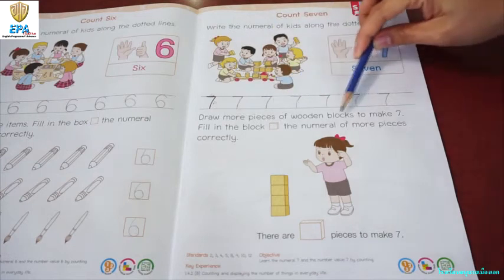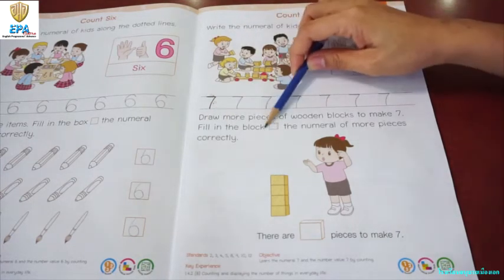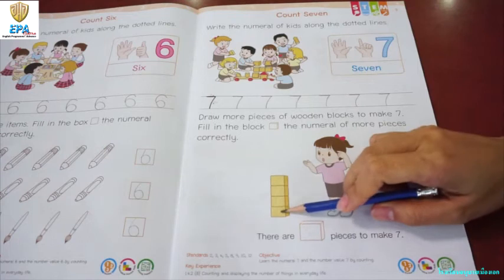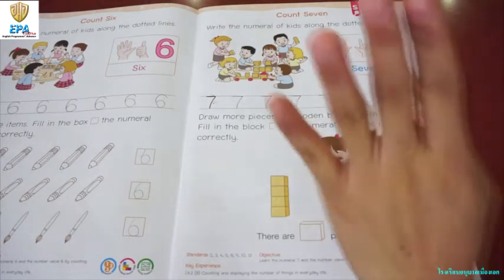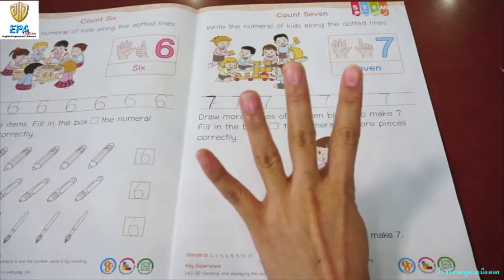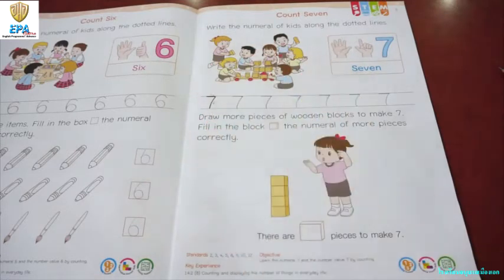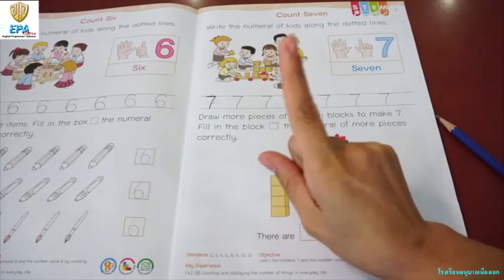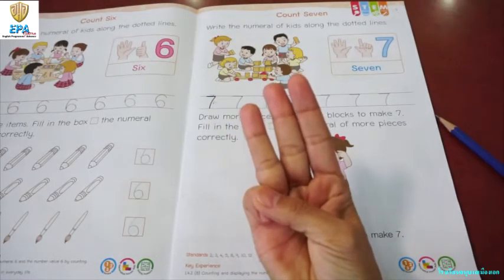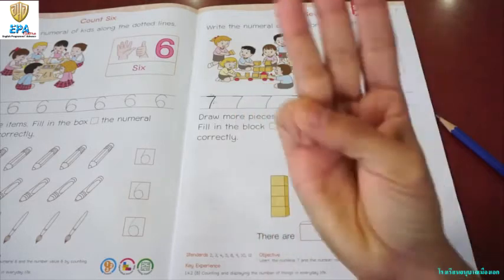Draw more pieces of wooden blocks to make seven. Fill in the numeral of more pieces correctly. So, how many wooden blocks do we need to make it seven? Let's count first how many blocks are there. One, two, three, four. So, if there are four blocks, how many blocks do we need to add to make it seven? Let's count: five, six, seven. Three. That is right.